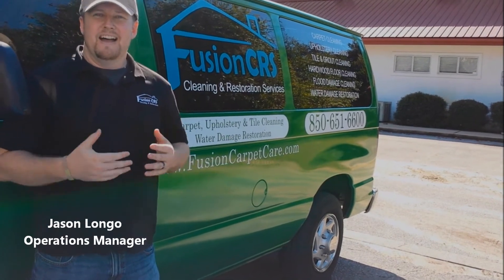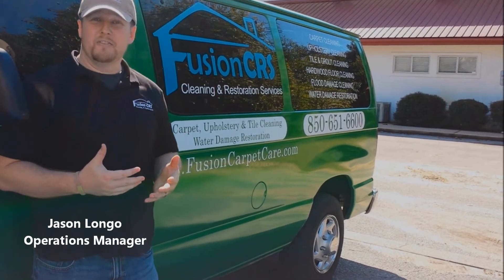Hey, it's Jason with Fusion CRS. I just wanted to show you a new product that we're offering. It's called fogging treatment.